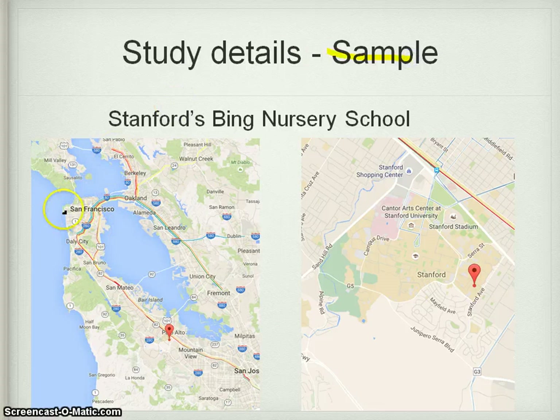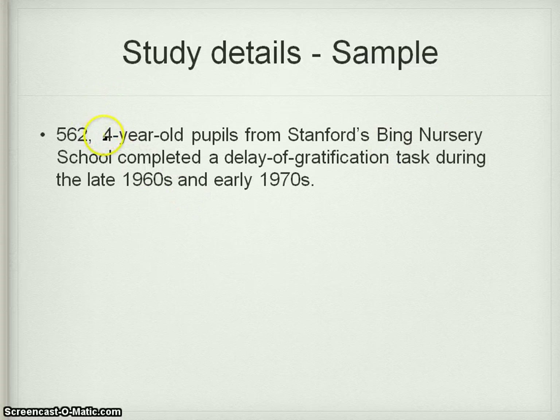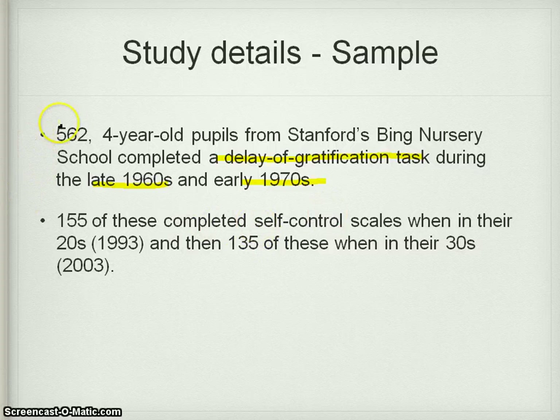The participants came from Stanford's nursery school in Palo Alto. 562 four-year-olds were used from Bing nursery, doing the delay of gratification task in the late 1960s and early 70s. 155 of them completed the self-report self-control scales in 1993 in their 20s, then 135 of those did it again in their 30s in 2003. Some dropped out — subject attrition, as it's known in longitudinal research.